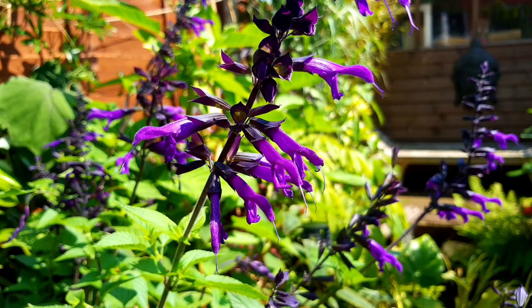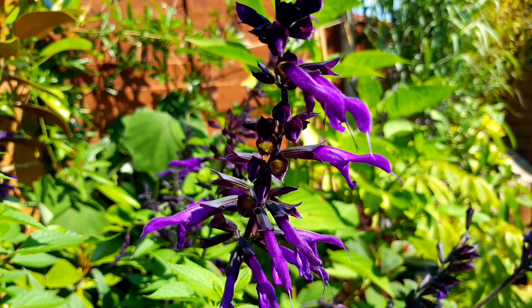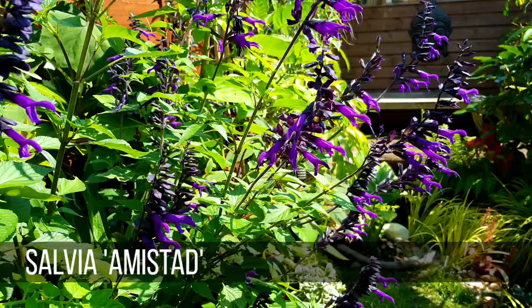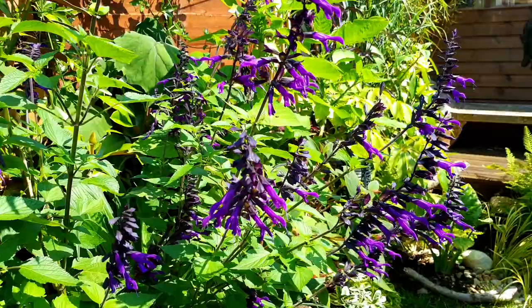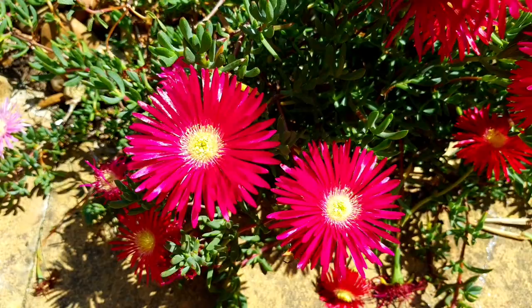I've actually become a bit obsessed with salvias this year. Some of them look very cottage garden-y, but some, like this salvia amistad, have huge repeat flowering, brightly coloured blooms. This deep purple looks amazing against the lush green foliage of a tropical garden. And you don't have to deadhead it — it will flower and flower all the way to the first frosts.